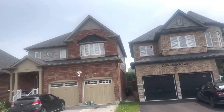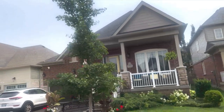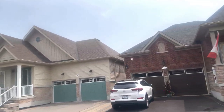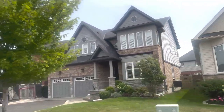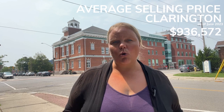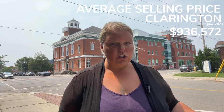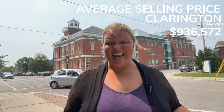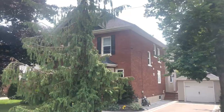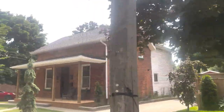Pro number five: home prices. Clarington is part of the Greater Toronto Area, which is known for being very expensive. But Clarington has much more affordable real estate compared to Toronto and even to the rest of Durham. The average price of a home in June 2023 was just over $936,000 — higher than Oshawa and Brock, but a lower average price than any other area in Durham. You'll also get a lot of home for your money here, and there are so many beautiful neighbourhoods to choose from.